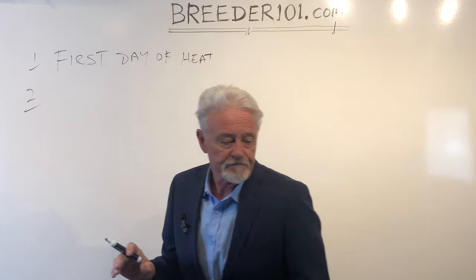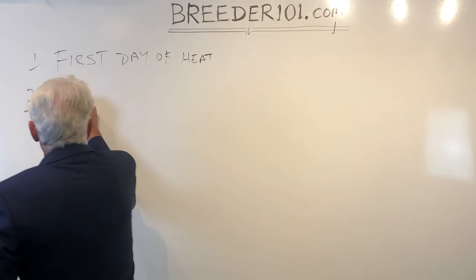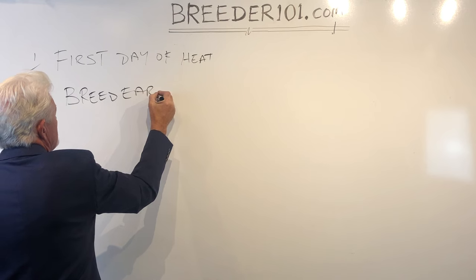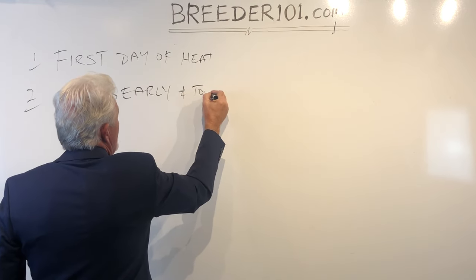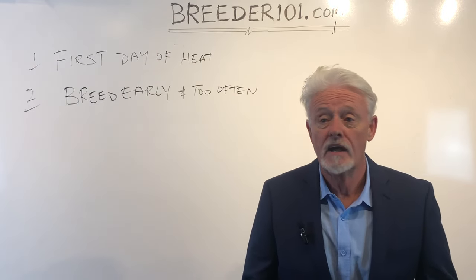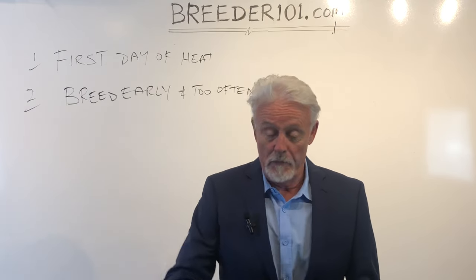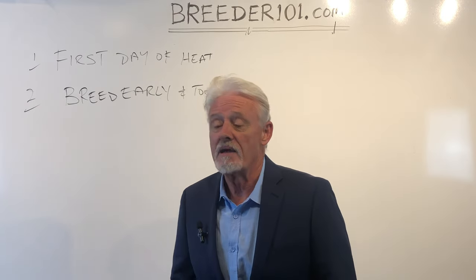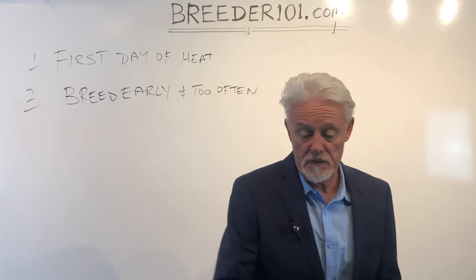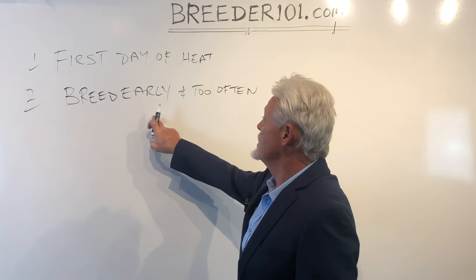The second mistake is that you breed too early and too often. It's the same thing for human beings — it might be fun, but if you start hammering away, the semen count plummets. And when the eggs are fertile and ready to be conceived, the semen count has plummeted and you get the big fat zero, the big disappointment, or you get a small litter. Breed too often — don't do it.